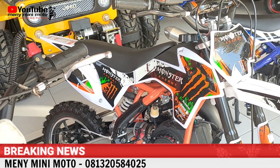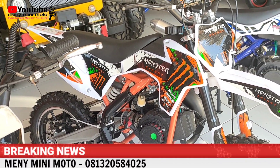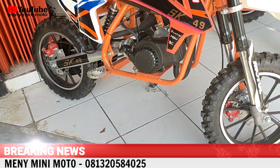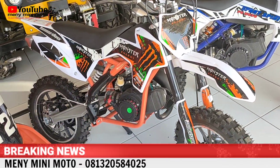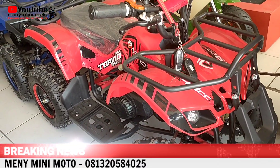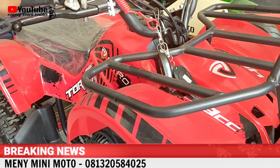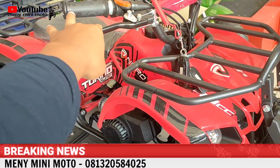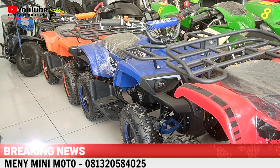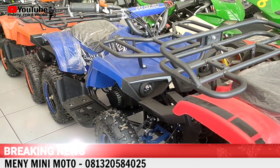Di sebelahnya ada MXM 50. Biasa kita jual 3,5 juta, sekarang 3,2 juta saja. Dan yang satunya biasa jual 3,3 juta, kita jual 3 juta juga. Berarti yang ini diskon 200 ribu, ini diskon 300 ribu. Selanjutnya ada Mini ATP Torino, sudah double starter, pakai lampu, pakai remote. Harganya biasa 5,5 juta, kita jual 5 juta saja, diskon 500 ribu sampai 31 Juli. Yang single starter, warna oranye dan biru, biasa 5 juta, diskon 500 ribu jadi 4,5 juta.